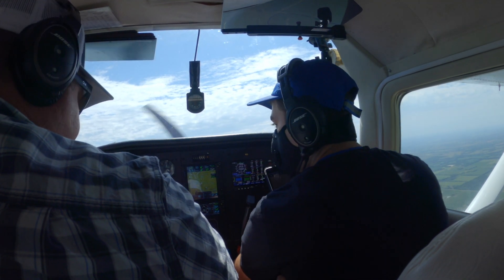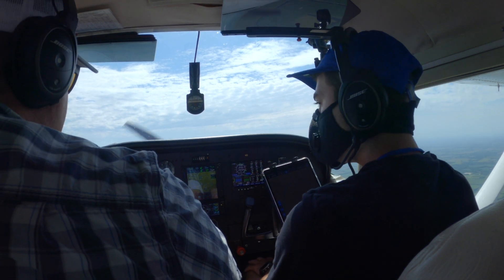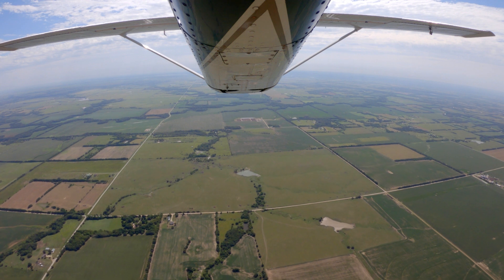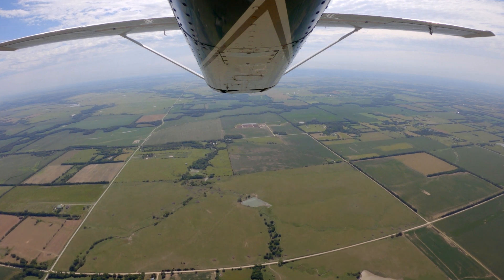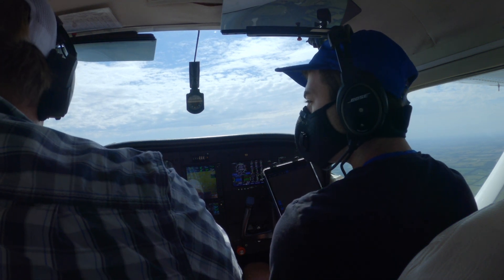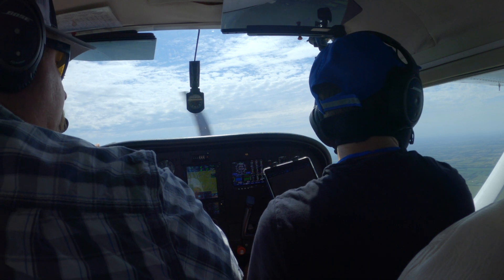So, is this your first aircraft that you've owned? First one to own, yep. The majority of my hours are in a 172 — I've done almost all of my flight training and rental for years after that. I have some time in other complex airplanes, like a Bonanza. I haven't done any multi-engine training yet — it's all single engine land. I have about 700 hours, and 650 of those are all in Cessnas between the 152, the 172, and the 182.